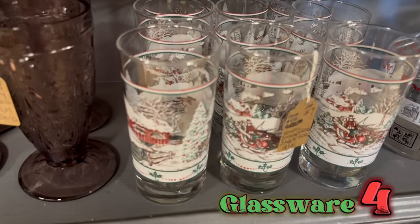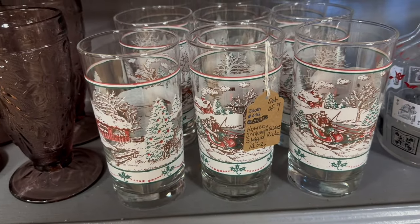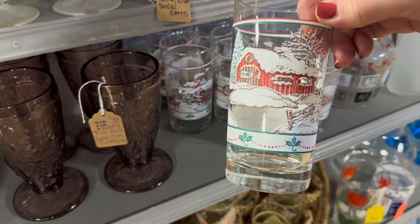Here's another glassware set, and this one is better than the first one that just had holly and berries. This one has a whole snowy scene with a sleigh and a barn and reindeer and everything — the whole works.